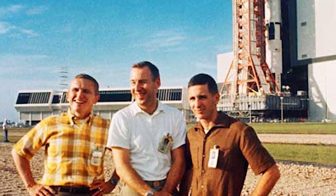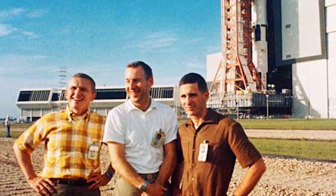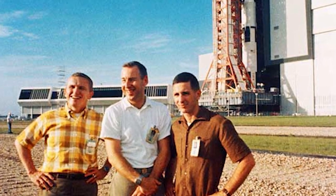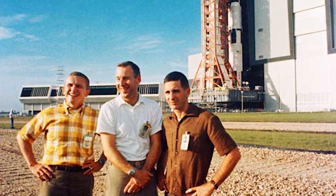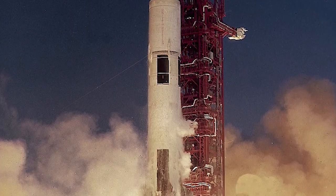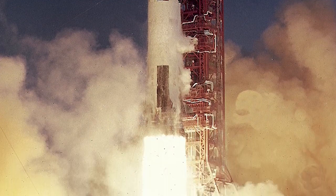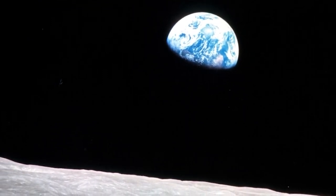On October 9th, 1968, with the crew of Apollo 8 — Frank Borman, James Lovell, and William Anders — on hand, the rollout of the Apollo 8 Saturn V launch vehicle occurred. Apollo 8 became man's first flight beyond Earth orbit and first spaceflight to the Moon. Apollo 8 may best be remembered for this iconic photograph taken by William Anders.